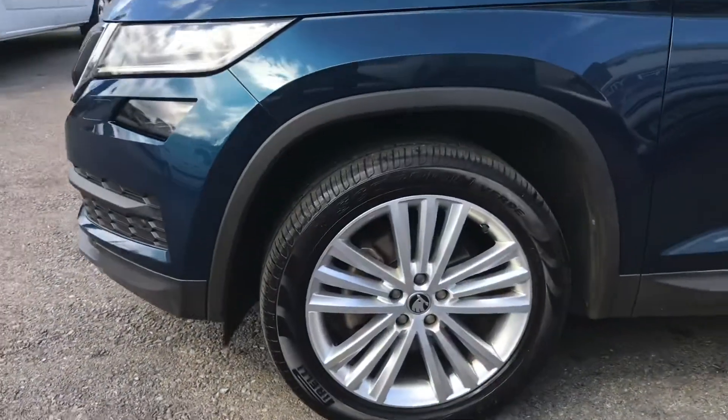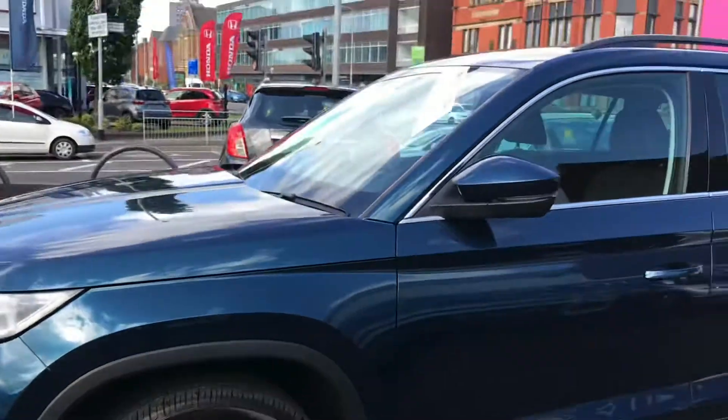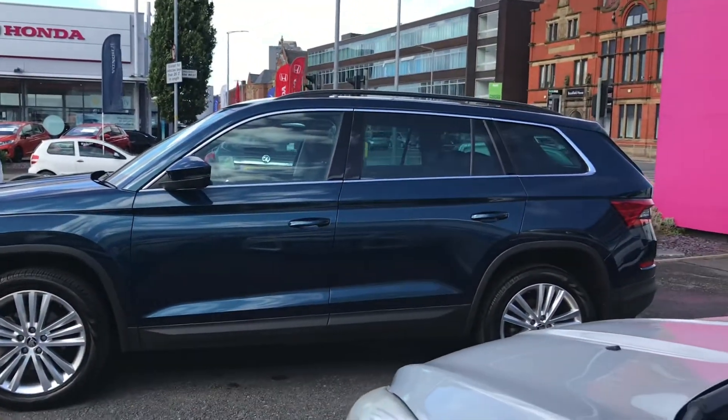The vehicle sits very nicely on the 19-inch Sirius alloy wheels. You have your indicator on the side there, and you do have roof rails up top allowing you to easily fit a roof box to the vehicle for additional storage.